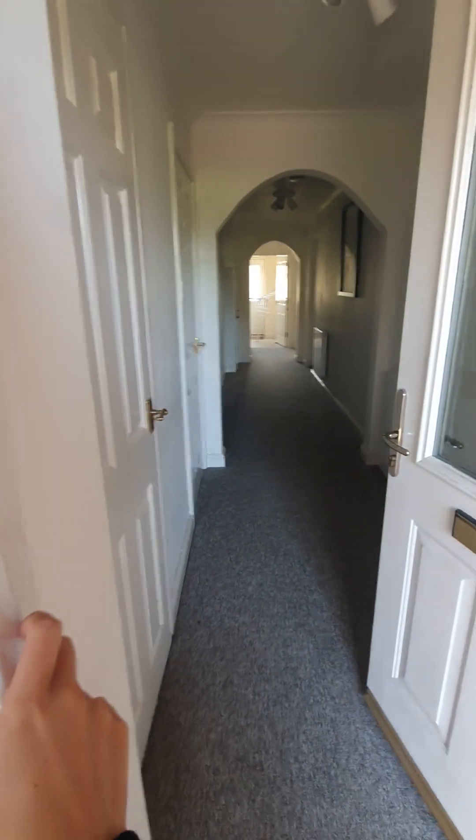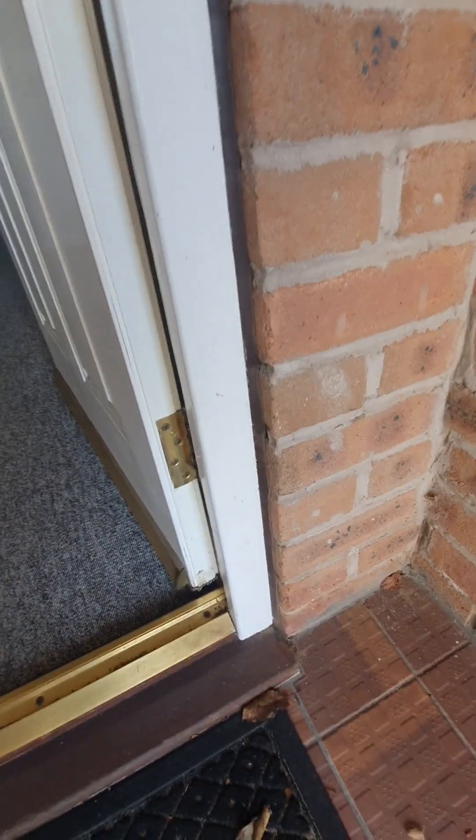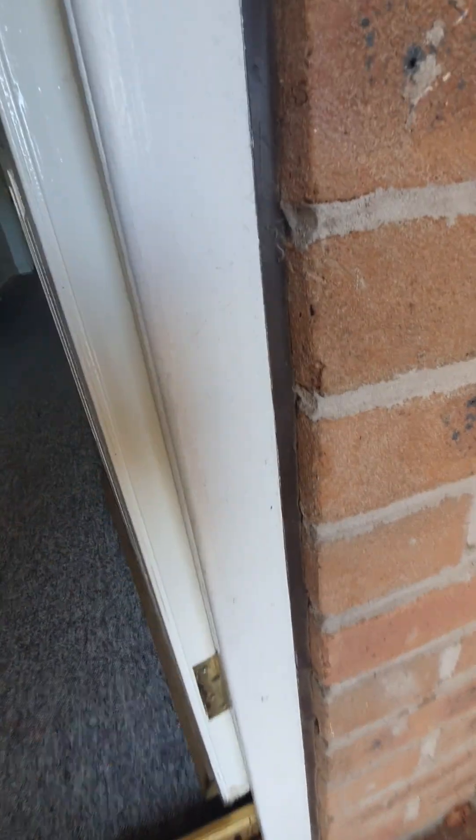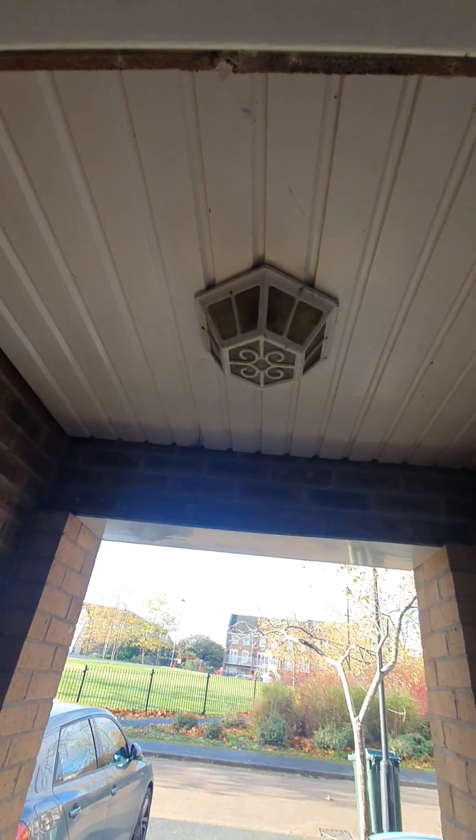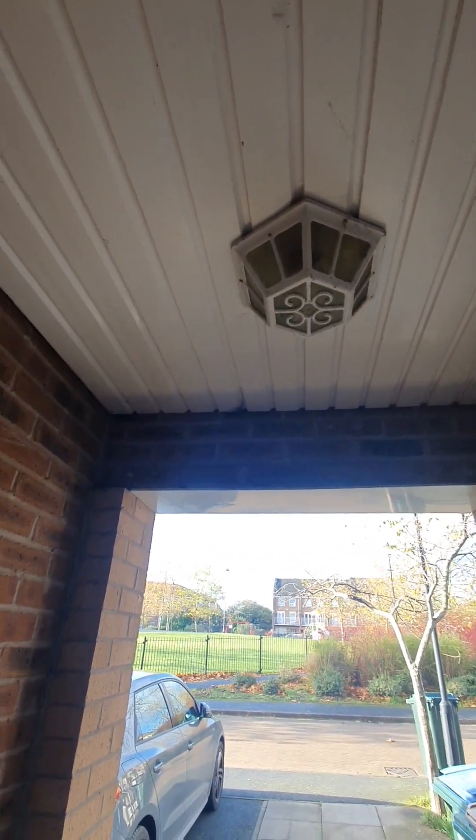Doorbell is in working order. Around the door frame we've got cobwebs present. Marks are present, it's quite dusty — would benefit a clean. Chips off the paint. A light is present but it doesn't seem to be working — it's no longer in working order.